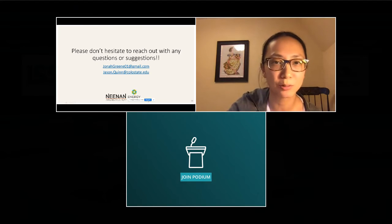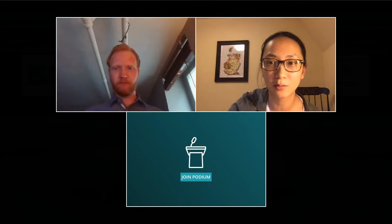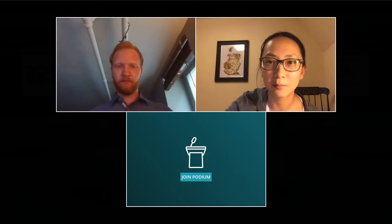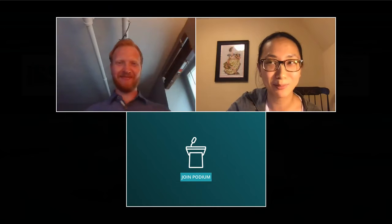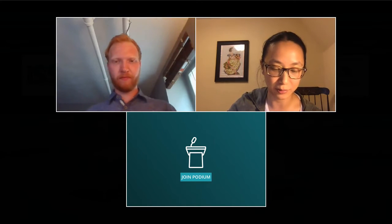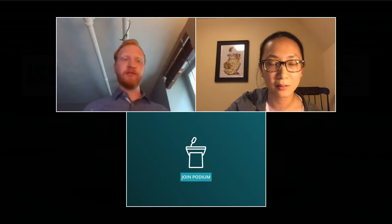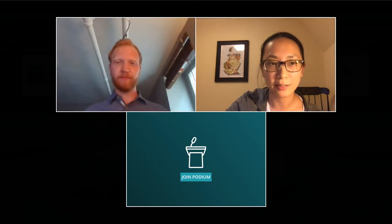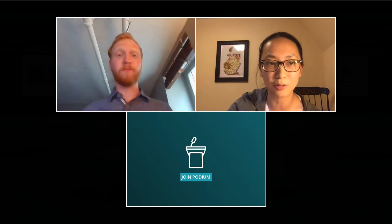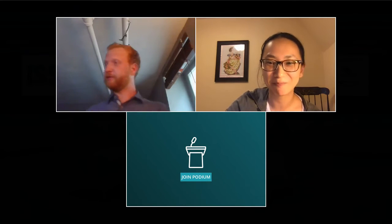The chair opened the floor for one or two questions. An audience member asked what impact method was used to estimate global warming potential. Jonah replied that the TRACI method was used. The questioner noted that different impact methods can make a significant difference in results and suggested exploring alternatives.